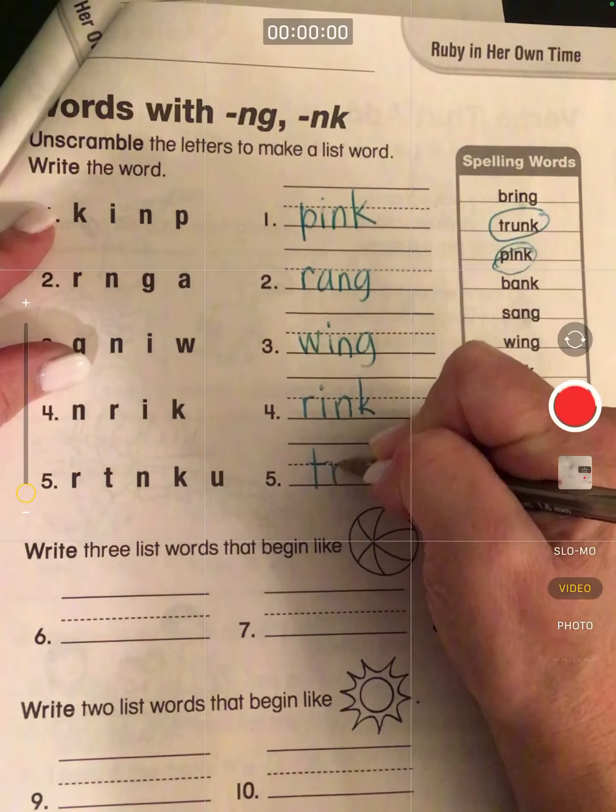Boys and girls, I'm so proud of your hard work this week. I want you to take this home and show your parents all the wonderful things that you worked on and how you did your very best work. So you're going to put this in your take-home folder and have a great weekend.